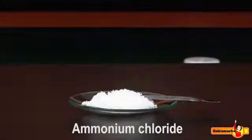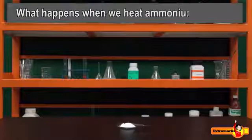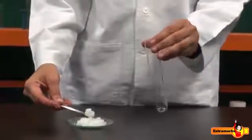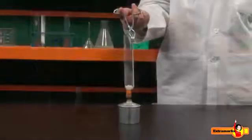Ammonium chloride is a white crystalline compound, also known as sal ammoniac. What happens when we heat ammonium chloride? Let us find out. Take a small amount of crystalline ammonium chloride in a dry test tube and heat it.